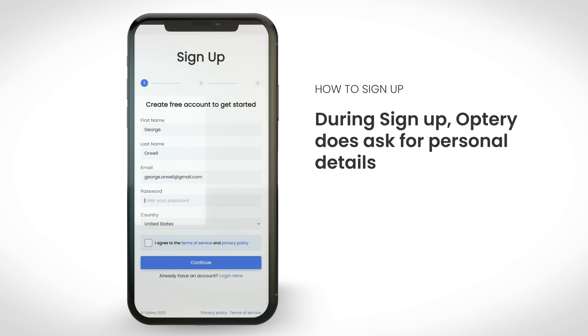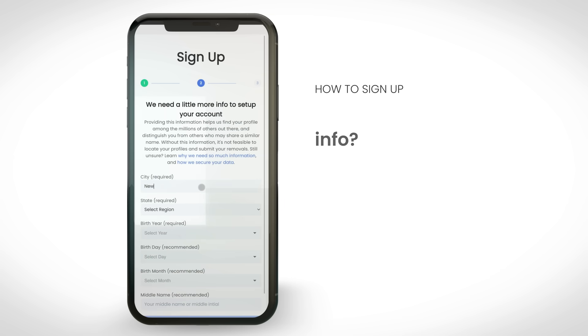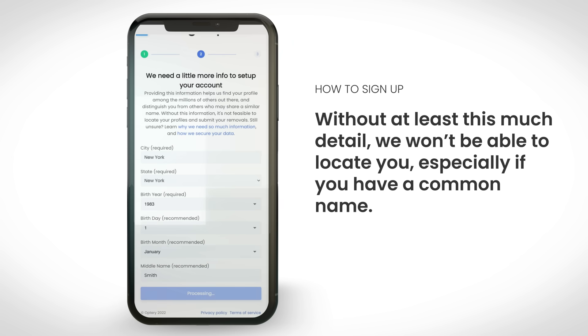During sign up, Optry does ask for personal details such as your name, city and state, and birth year. But why so much info? There's a simple reason: we can't remove you if we can't find you. Without at least this much detail, we won't be able to locate you, especially if you have a common name.